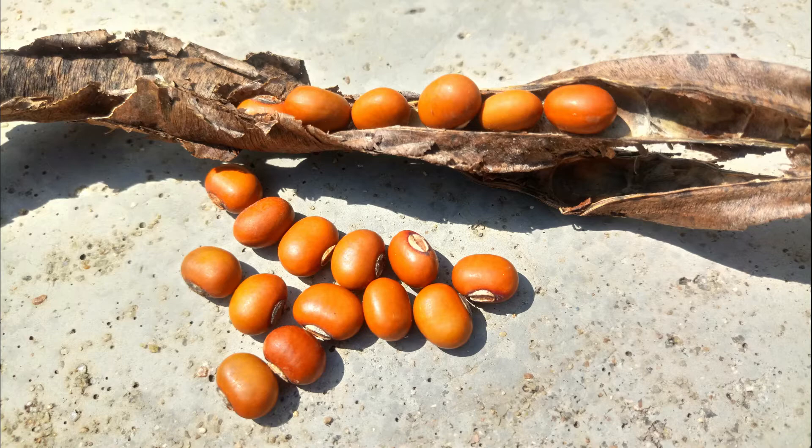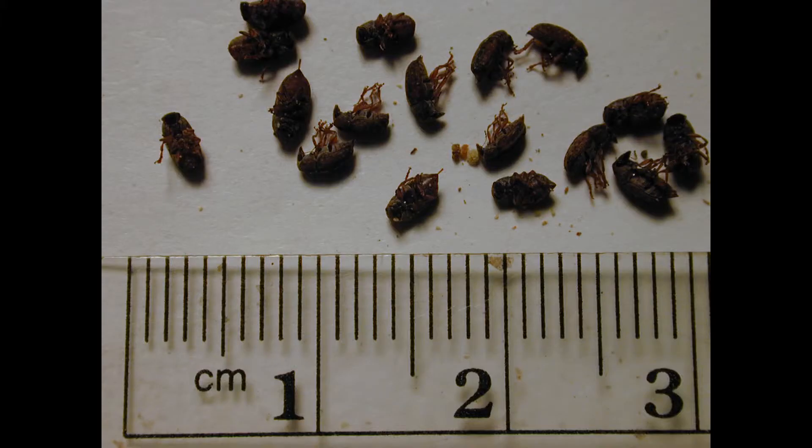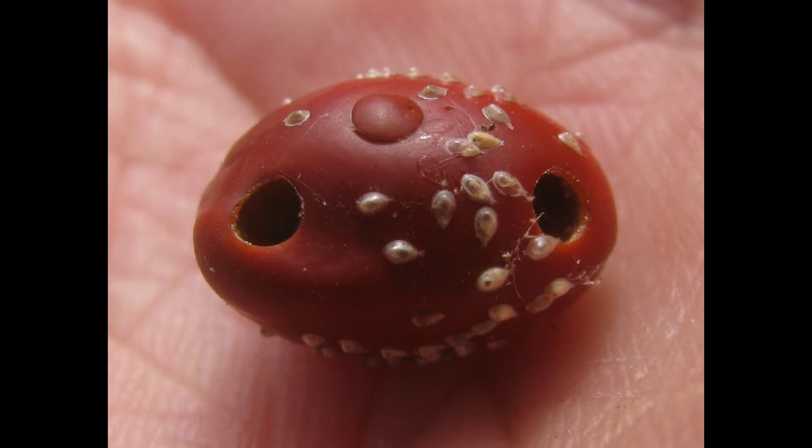That's quite a bit more than you would get from any sort of green beans. In addition to producing well, they store well too, because they're immune to a number of pests, including bruchid beetles, which are one of the biggest pests of stored legumes worldwide.